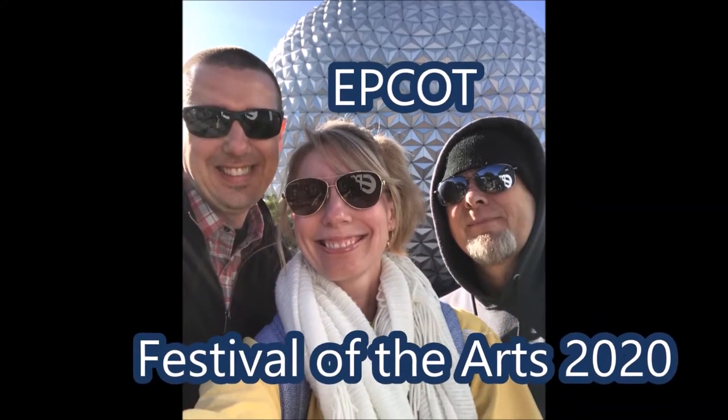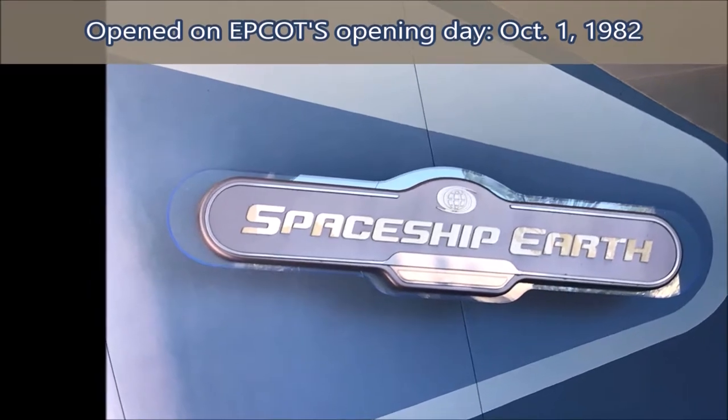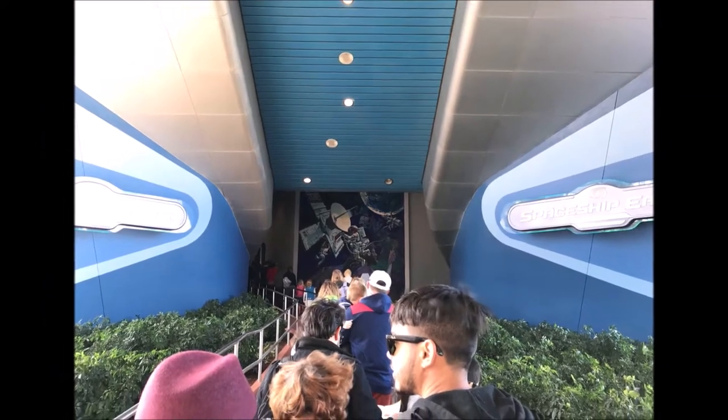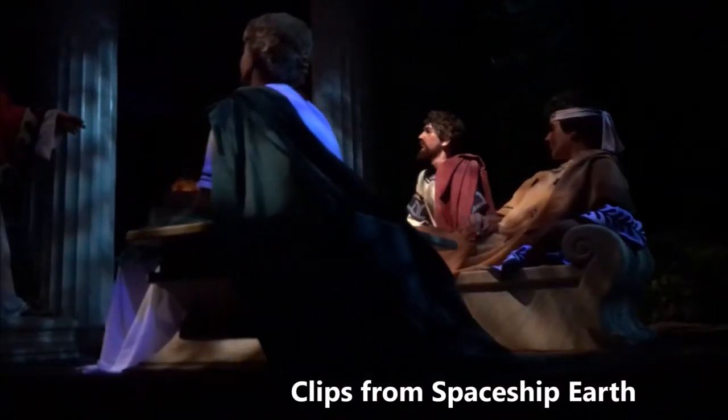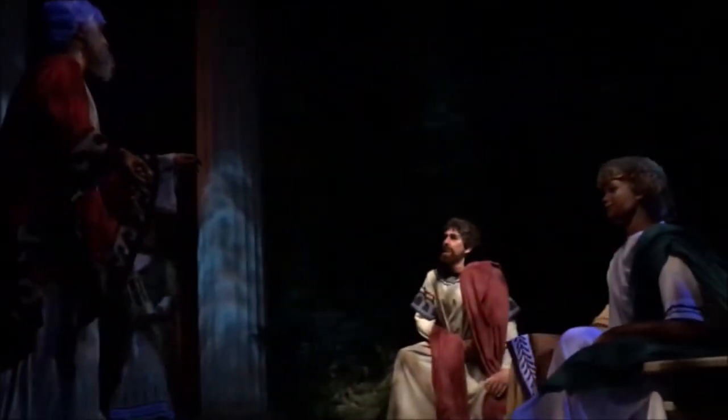This is our day at Epcot at the Festival of Arts in February of 2020. We started off the day with Spaceship Earth, which is a ride that basically takes you through time on the progress in civilization through learning to write and creating books and computers and all of that stuff.